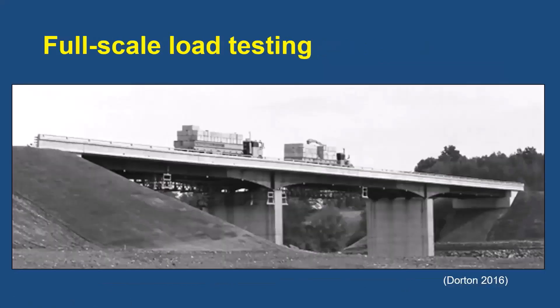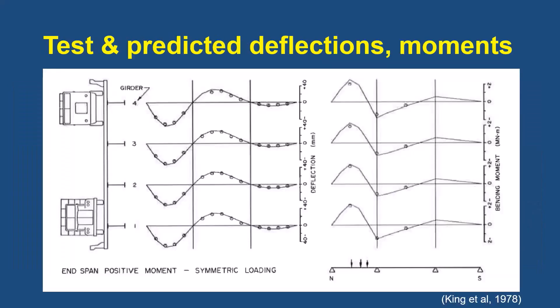Full-scale load tests were conducted in 1975. The scaffolding beneath the structure, designed by Peter King, provided access to the instrumentation. This figure shows the static deflections and bending moments due to two trucks placed symmetrically to achieve the maximum moment in a side span. The values are shown for each of the four girders of the cross-section. The solid lines are the values predicted analytically using the grillage analysis, and the open circles are the observed values. The agreement between observed and predicted values is excellent, validating the grillage analysis and the reduced live load distribution factors assumed for design.